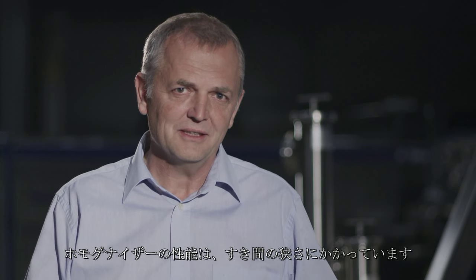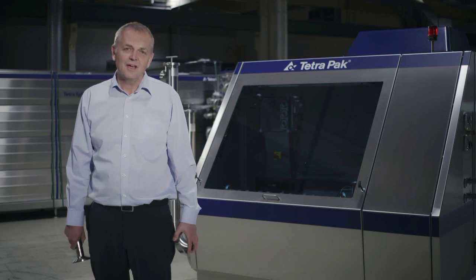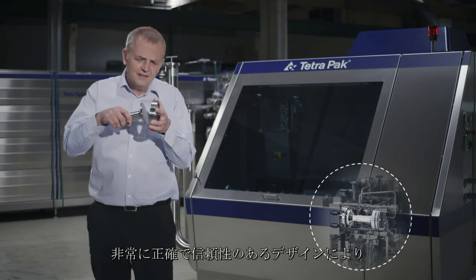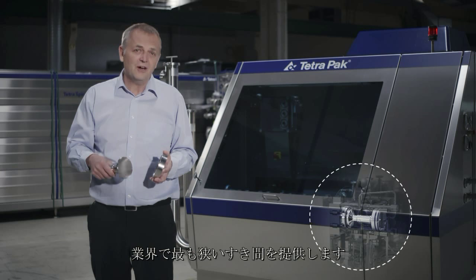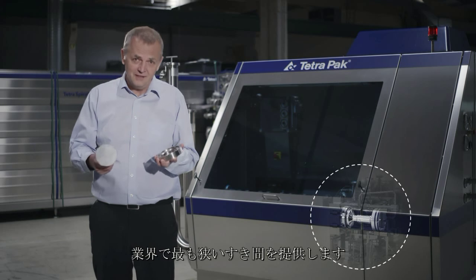The performance of the homogenizer depends entirely on how thin you can make the gap. Our homogenizing device, which these are a part of, are designed with such a high degree of precision and stability that we are able to bring you the narrowest gap in the industry.